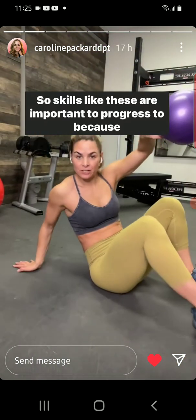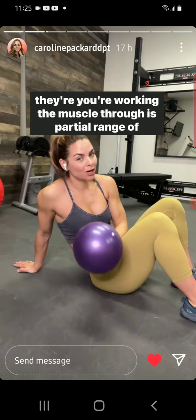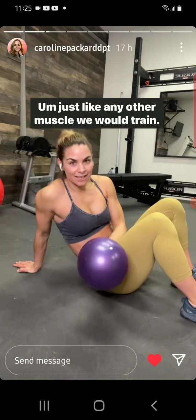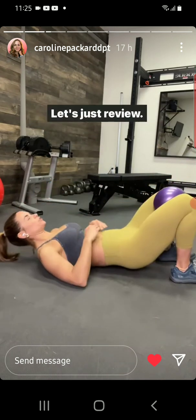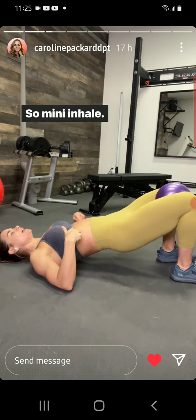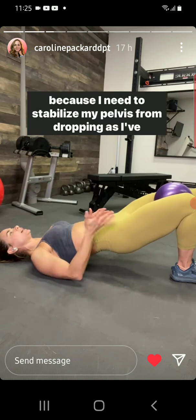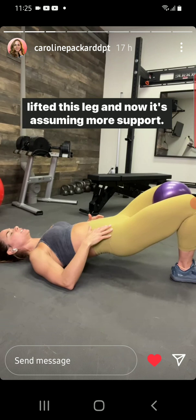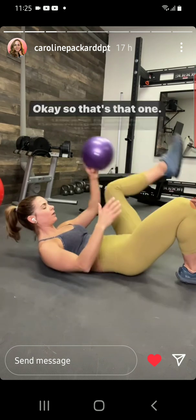Skills like these are important to progress to because you're working the muscle through its partial range of motion — just like any other muscle we would train, we do the same with the pelvic floor. To review: I need to hold some tension here, so I inhale, exhale, squeeze, and everything's pulling up and in — because I need to stabilize my pelvis from dropping as I lift this leg.